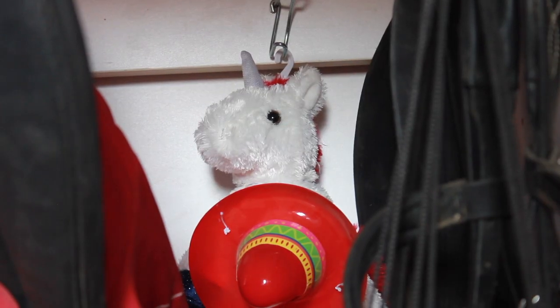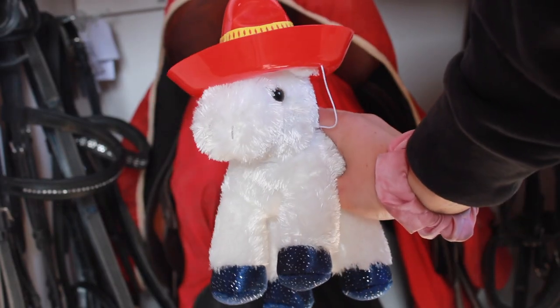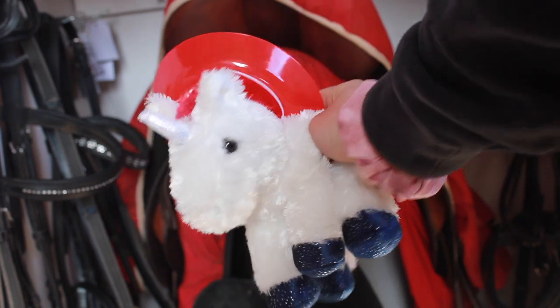On the back hooks I keep this unicorn that somebody from my barn got me for Christmas, and on that there's a sombrero that my boyfriend's brother gave me. I thought it was a fun little ethnic unicorn situation — she's bilingual, she speaks Spanish and English, she has a rich ethnic history, so we like to honor that here.